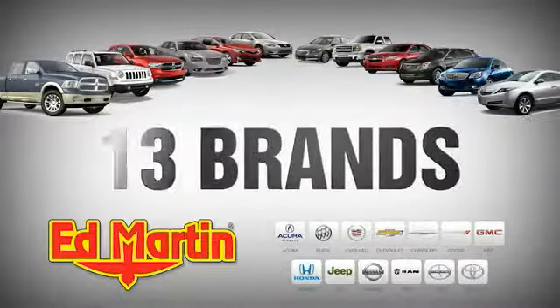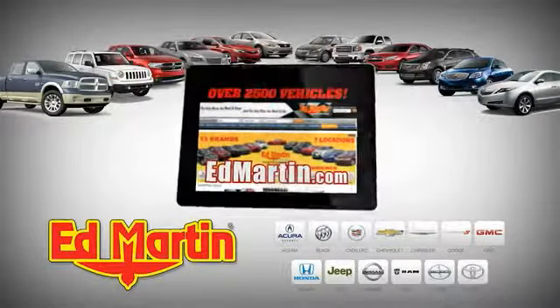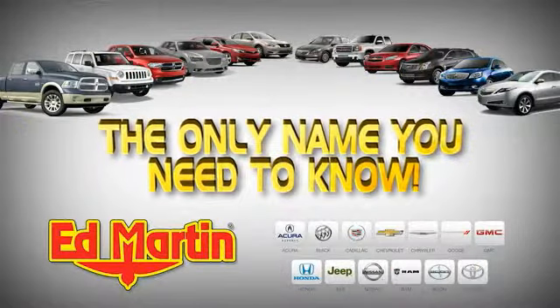7 locations. 13 brands. Over 2,500 new and used vehicles online at edmartin.com. Ed Martin is the only name you need to know.